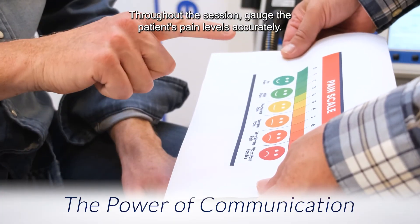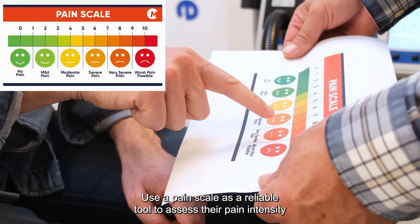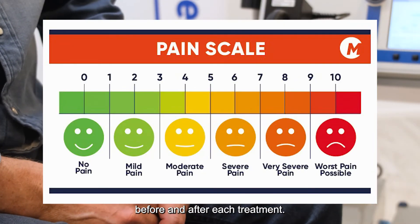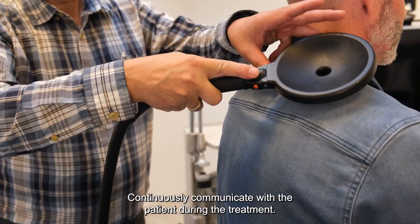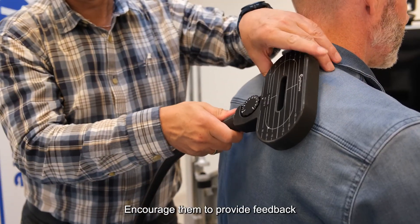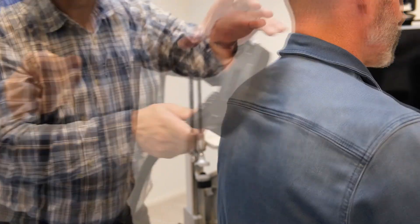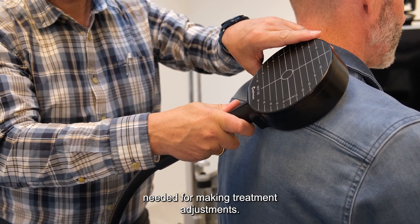Throughout the session, gauge the patient's pain levels accurately. Use a pain scale as a reliable tool to assess their pain intensity before and after each treatment. Continuously communicate with the patient during the treatment, encouraging them to provide feedback on any changes in their pain perception or sensations. This real-time information is needed for making treatment adjustments.